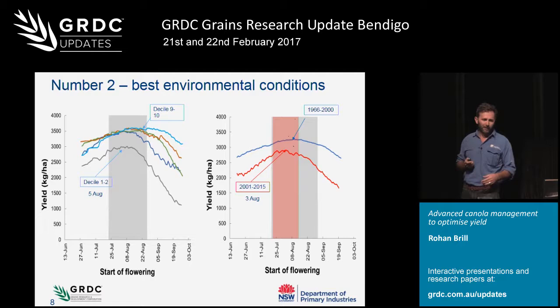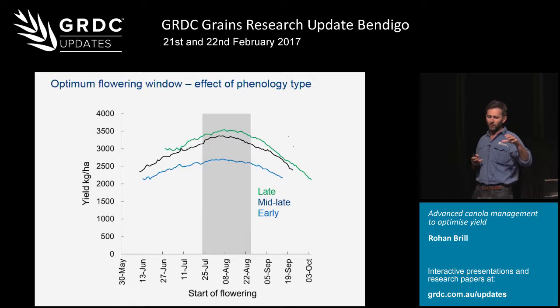It doesn't really matter which type of variety you plant - whether it's a long-season variety sown early or a quick variety sown late - provided they hit that flowering window the rankings are similar. Although APSIM does predict that long-season varieties sown early should yield more than fast varieties sown late, provided their flowering date is exactly the same. But APSIM assumes these varieties are isogenic lines - that a long-season and a fast variety are exactly the same except for their phenology, whereas there are a lot more differences going on in our varieties than just phenology.